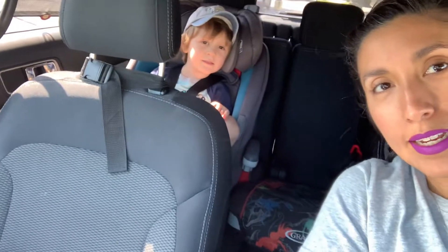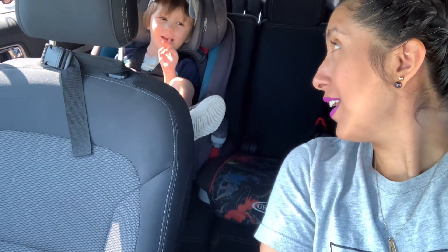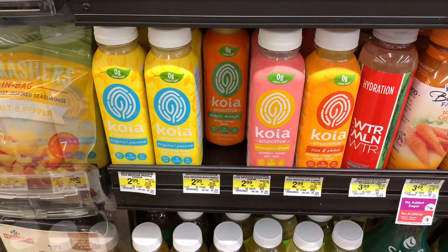Today I'm Gabrielle and my son Declan is with me today. Let's check out these deals I picked up.